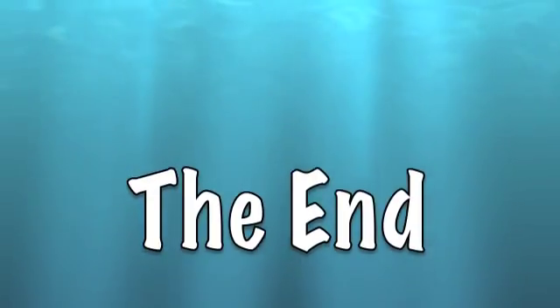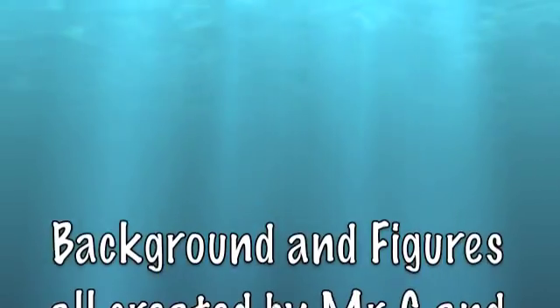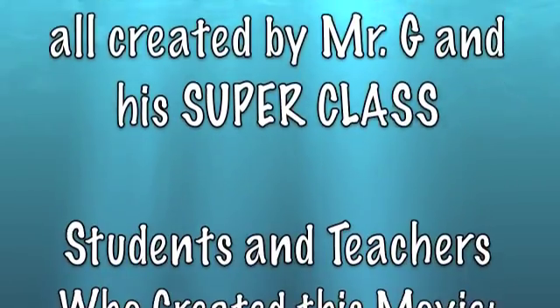Wow, that was awesome. The end. Backgrounds and figures all created by Mr. G and his super class.